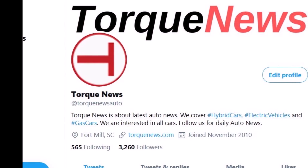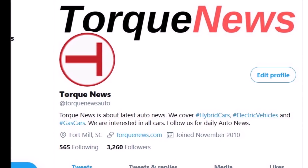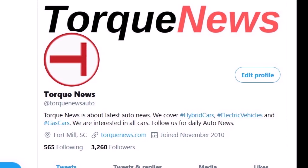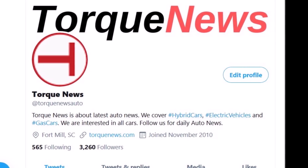Welcome back, dear friends. This is Armin Haryan from torquenews.com. If you would like to receive daily Tesla news, please subscribe to our channel and ring the bell so you don't miss my next Tesla story later today.